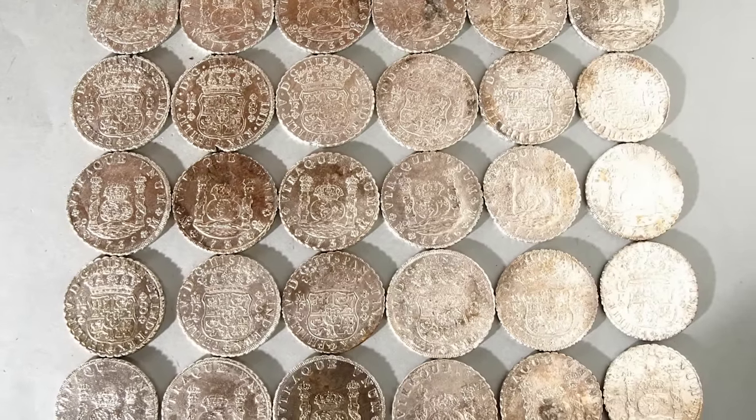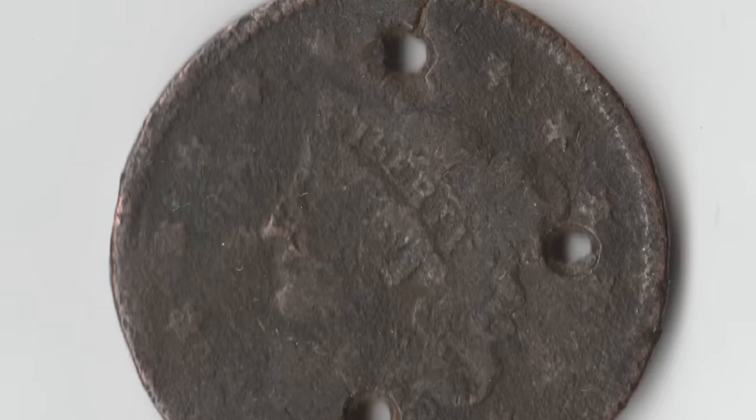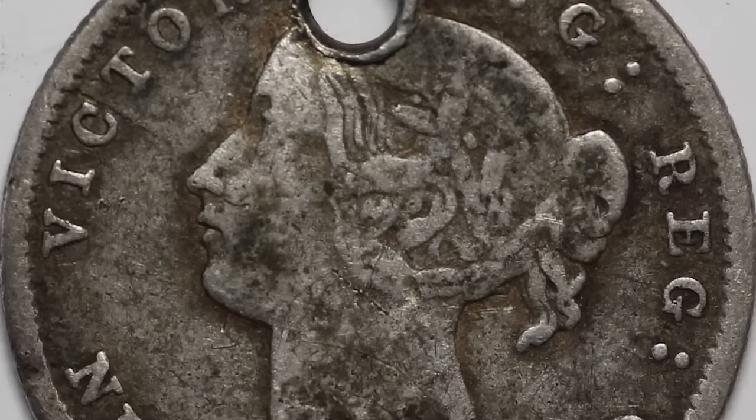Importing coinage was officially banned in order to protect the local economy, but it's known that people brought money with them anyway, and this sewing method is thought to be the way it was done.